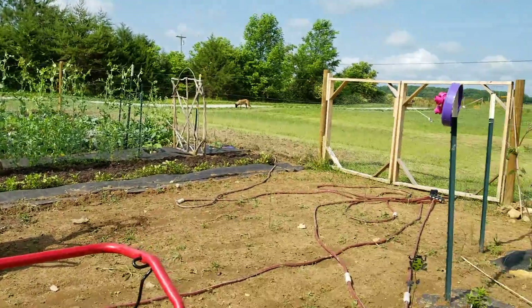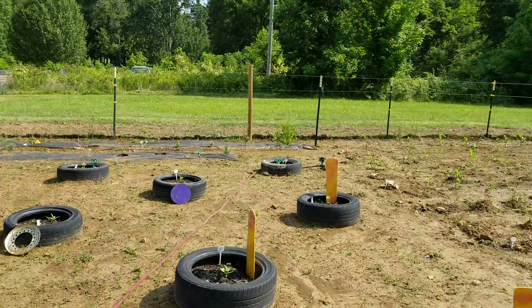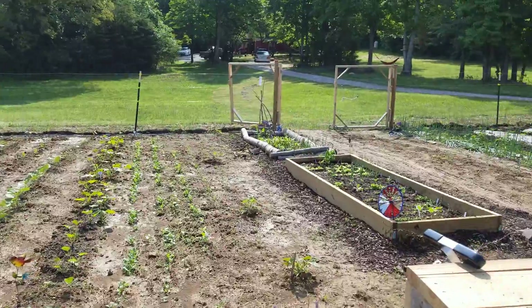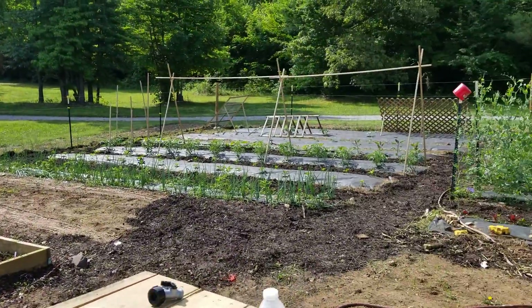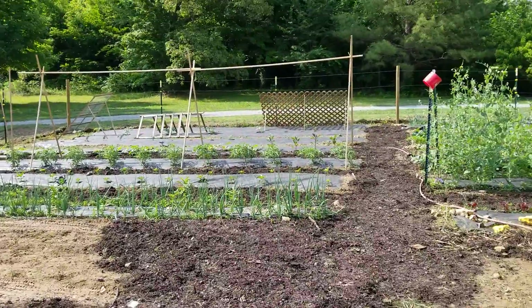That's it, that's the overview. It is May 23rd and things are looking pretty good. I'm really excited to see where everything's going to be in a month. Thank you.